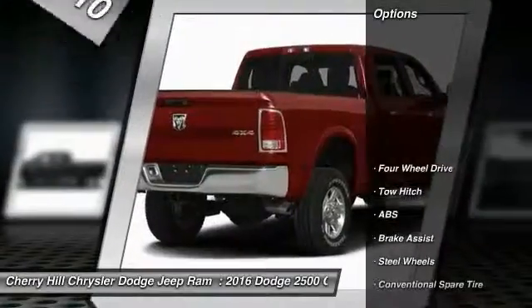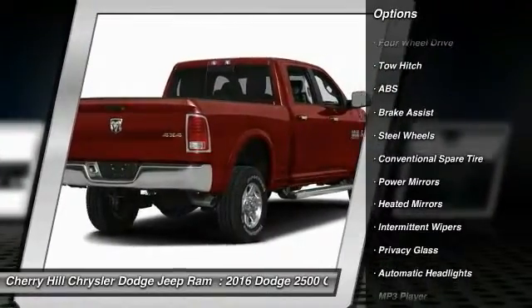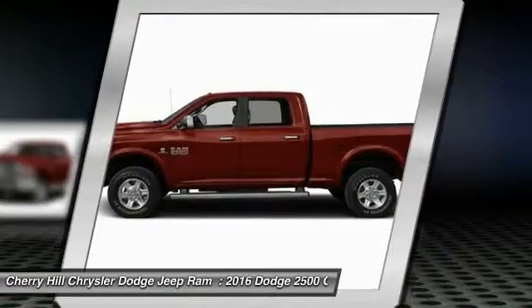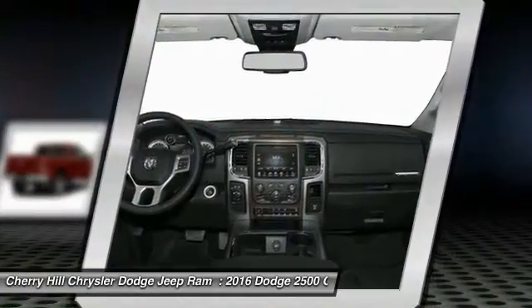Here are some of this vehicle's great options: stability control, traction control, anti-lock braking system, tow hitch, four-wheel drive, cruise control, MP3 player, power windows, power door locks, child safety locks.